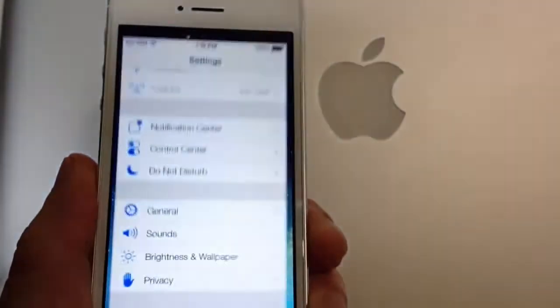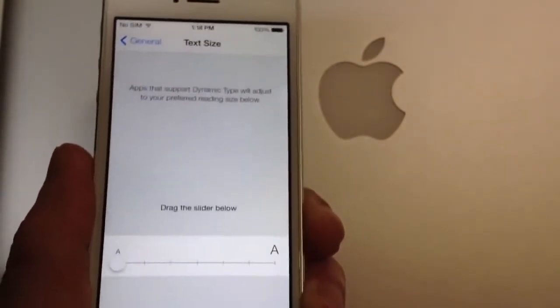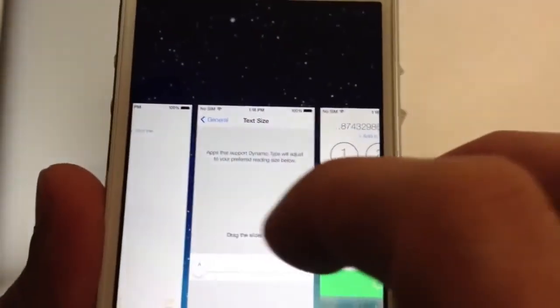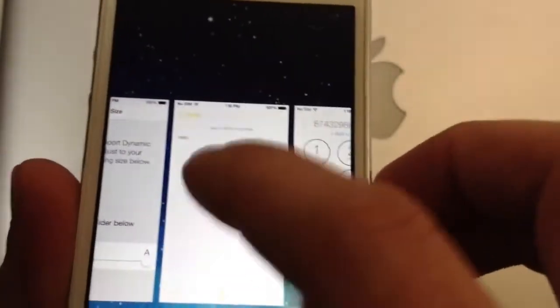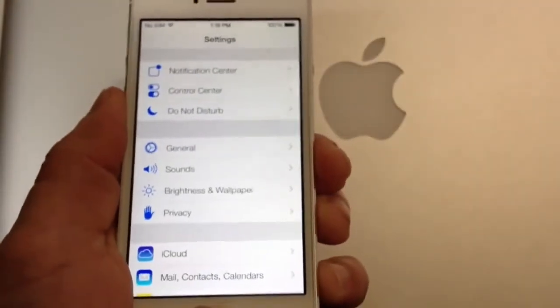If you jump into your settings application and go to the general section, then go to text size — I like this option. Let's say you make the text small, and then go into the notes application. The text is small. If you multitask back into text size and increase it, the actual text there increases in size dynamically. It's a really cool thing if you have problems seeing, or if you just want to increase the text.